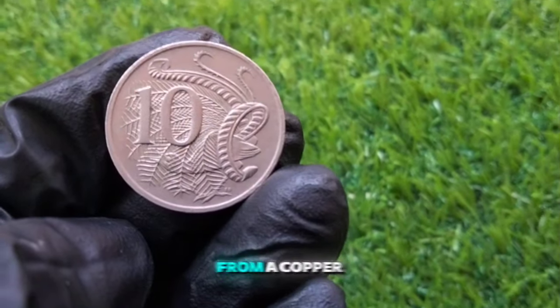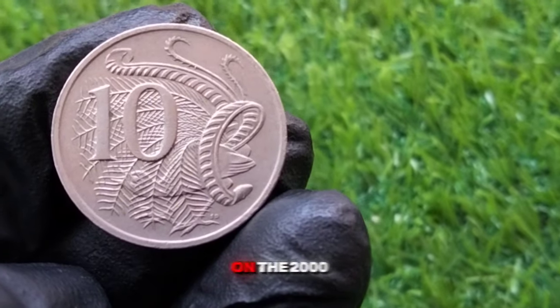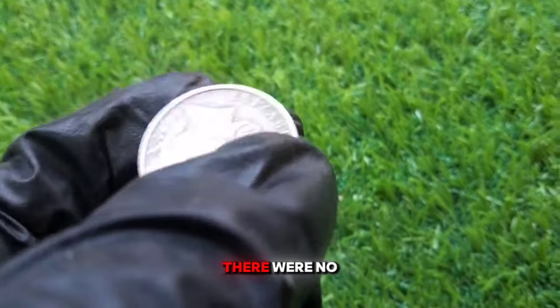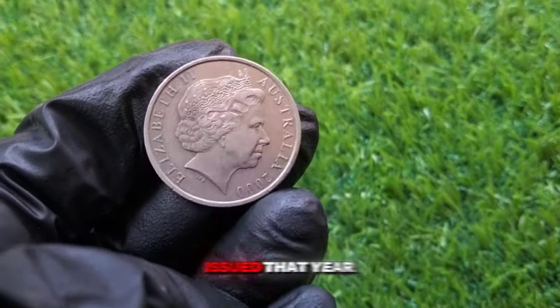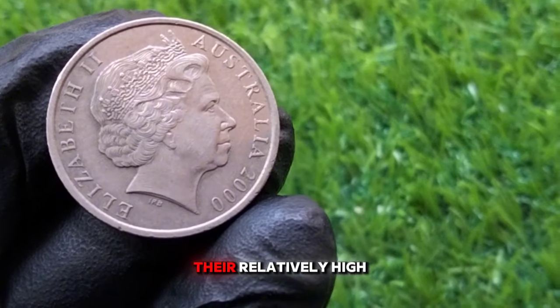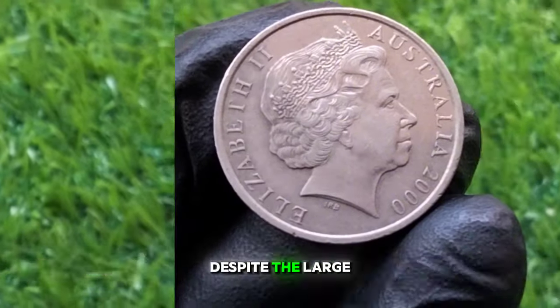The 10 cent coin is made from a copper-nickel alloy, giving it a silver appearance. Now, let's focus on the 2000 edition of the 10 cent coin. The coin was minted at the Royal Australian Mint in Canberra, and there were no special variations or commemorative versions issued that year. However, the year 2000 coins are known for their relatively high mintage number, with approximately 120 million coins produced.